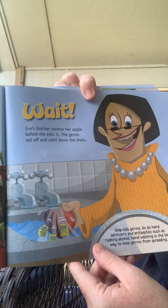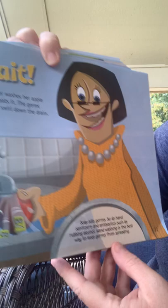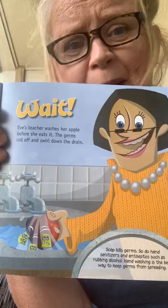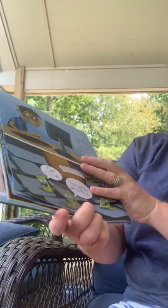But wait — Eve's teacher washes her apple before she eats. The germs roll off and swirl down the drain. Soap kills germs, and so do hand sanitizers and antiseptics such as rubbing alcohol. Hand washing is the best way to keep germs from spreading. So that teacher is doing a really smart thing in washing her apples. We need to make sure we wash our fruit.